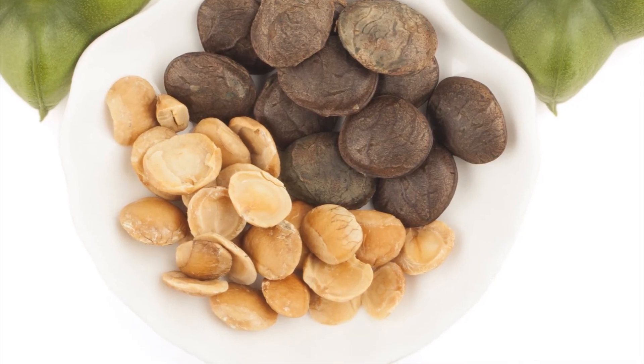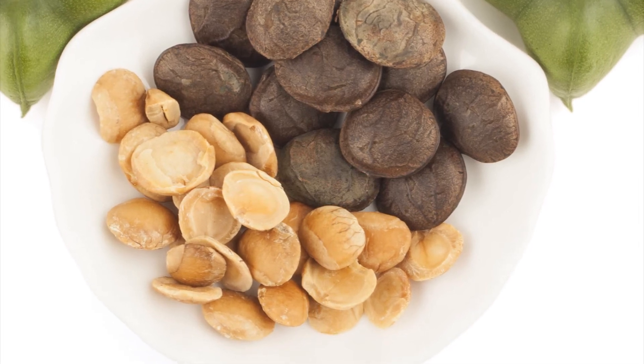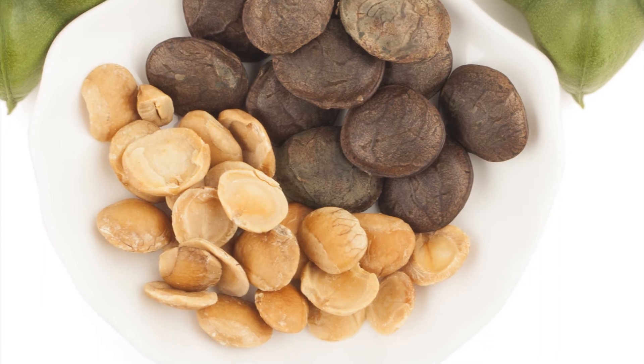These seeds are sun-dried before being ready for human consumption. They can be roasted and consumed as nutritious snacks with a mild nutty flavour.